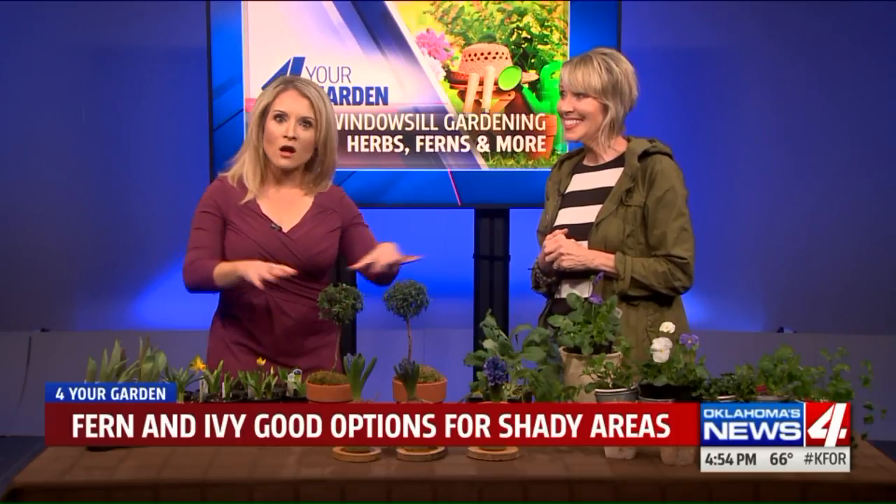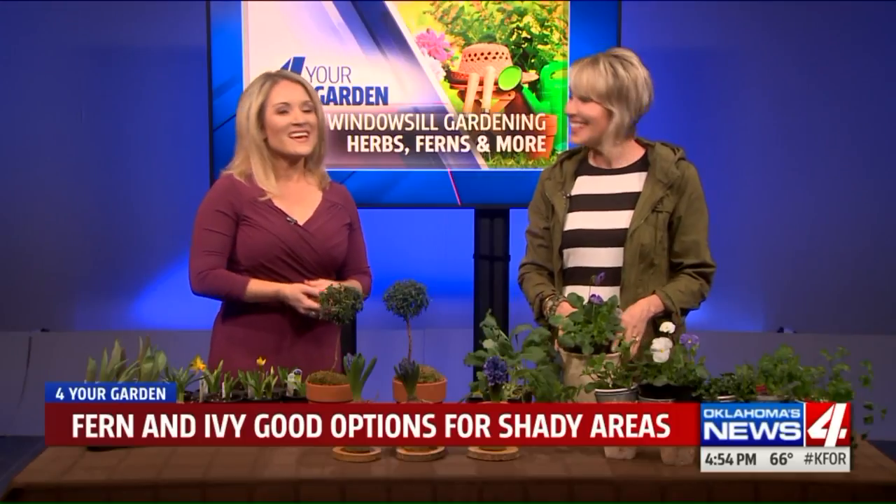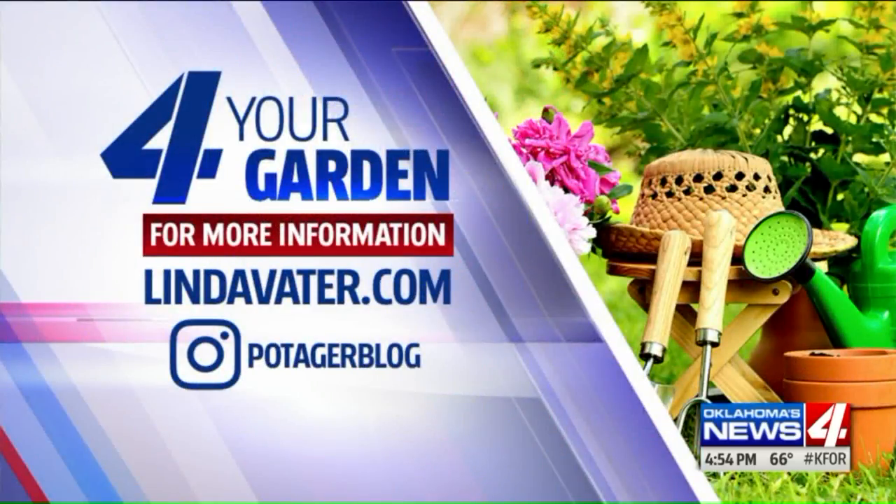Thank you so much for all of this. And like she said, take your plants for a walk every now and then — take them outside. This was great, we appreciate it. You can follow Linda Votter on Instagram or read her blog at LindaVotter.com. She's amazing.